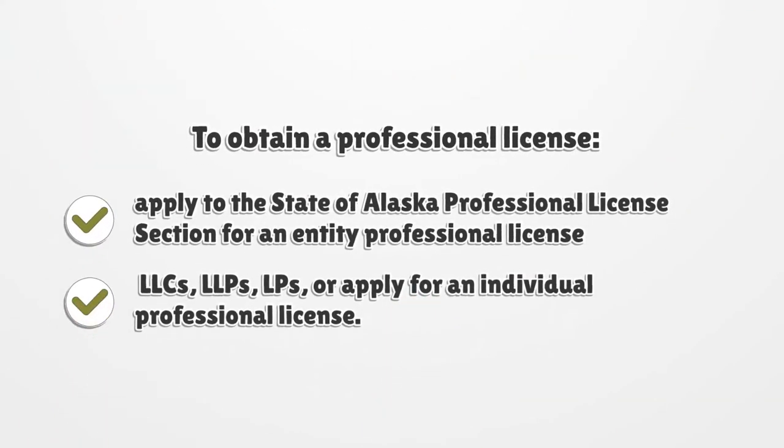To obtain a professional license, apply to the State of Alaska Professional License section for an entity professional license — LLCs, LLPs, LPs — or apply for an individual professional license.